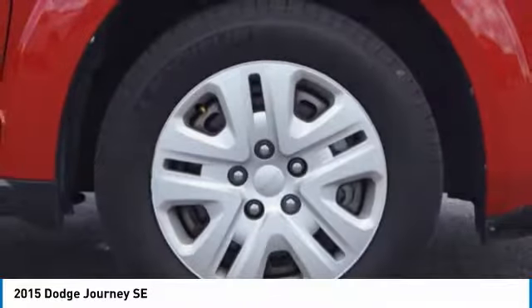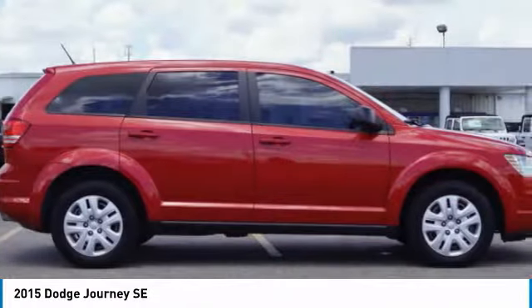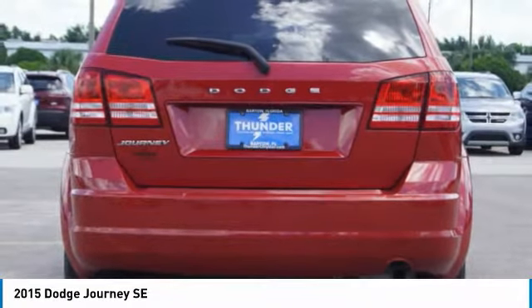The Journey's optional third row seat, along with innovative features like a chilled beverage cooler and in-floor storage bins, make it a good and affordable alternative to a traditional minivan, priced below $10,000. Here are some of this vehicle's great options.